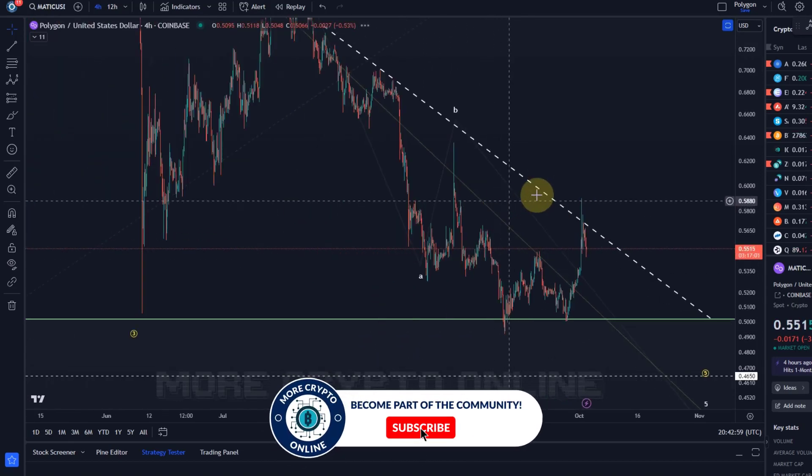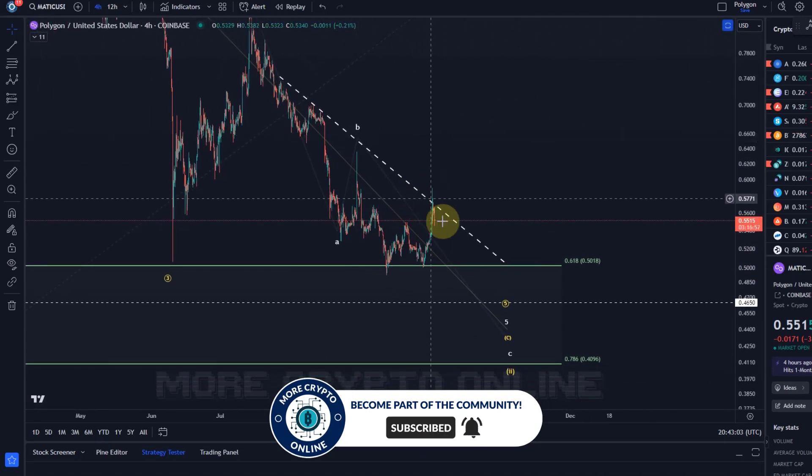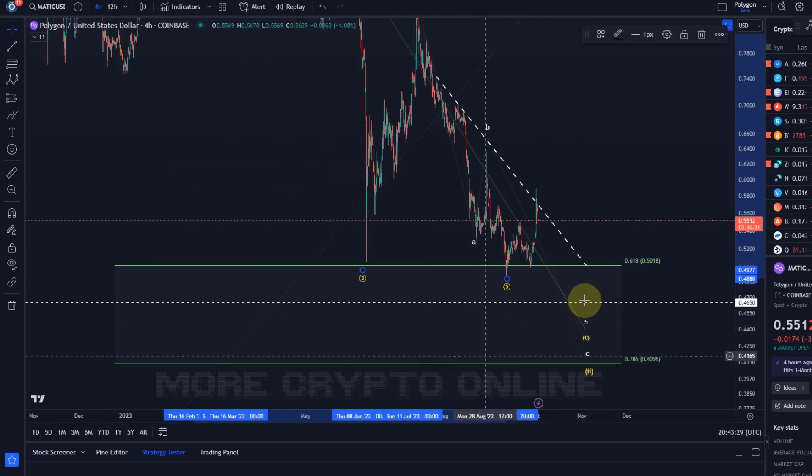Yes, it broke above micro resistance, but there are still enough possibilities to count this with a further continuation to the downside. I'm happy if it turns around, but ideally there is one more low here in wave five to finish this off. I would have to count it finished here, which is possible, but I need to see some kind of a five wave move above the B wave high. A break above the trend line would be a very early signal that things might be changing. Bear in mind, it is already in this support area — we've been talking about this support area for a while.